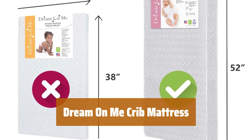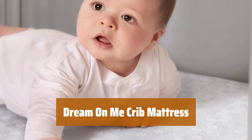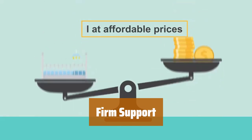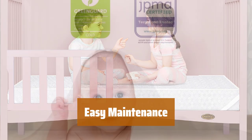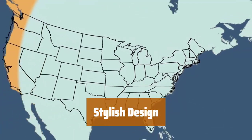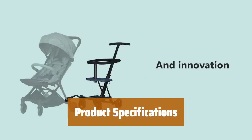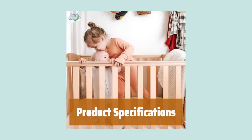Number 3. This crib mattress is GreenGuard Gold certified and meets and exceeds all safety tests. It is proudly made in the USA and comes with a 10-year warranty. The 5-inch fiber core provides firm support for your growing child, and it is suitable for both infants and toddlers. The waterproof cover keeps liquids and stains out, ensuring hygienic sleep conditions — simply wipe clean with mild soap and warm water. The chic white honeycomb vinyl cover adds a stylish finish and is easy to clean. The mattress dimensions are 52-inch L by 28-inch W by 5-inch H and weighs 8 pounds.